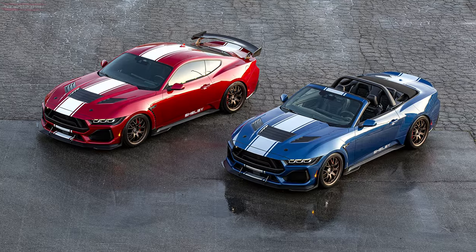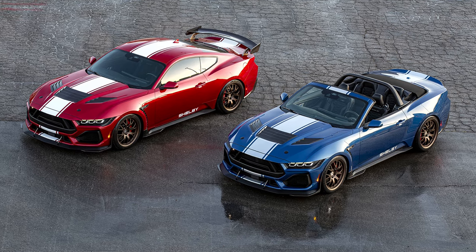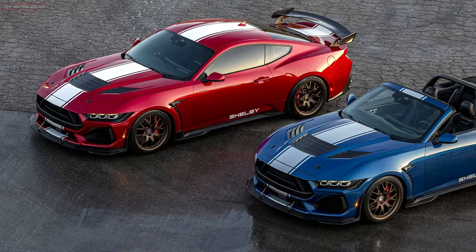The car will be available as a coupe with a carbon fiber Super Snake rear wing, or a convertible with a ducktail spoiler.